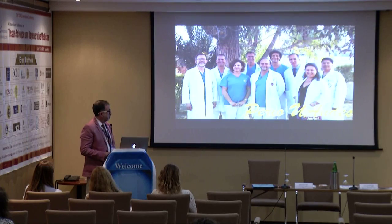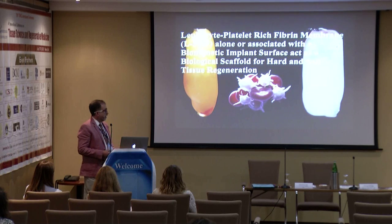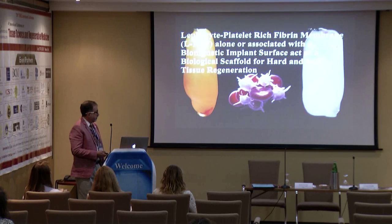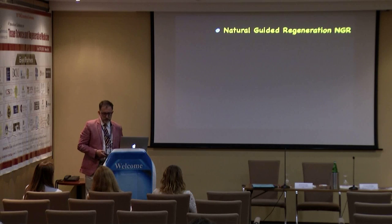This is my group at the University of Los Andes — a small group, but I always thank them for their support. I became very obsessive and fell in love with blood cells — platelets. I don't know why, but I've been doing this for more than 15 years. I developed this concept of natural guided regeneration. What is this?